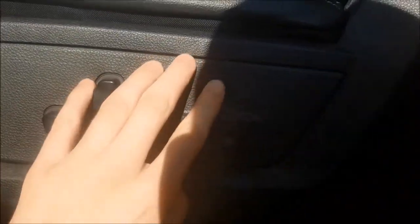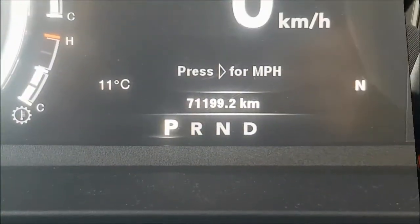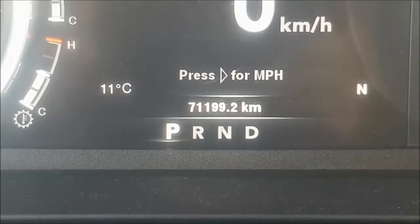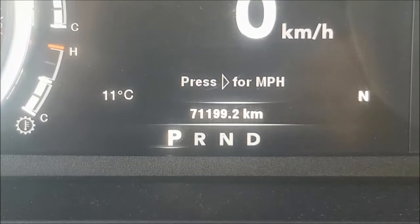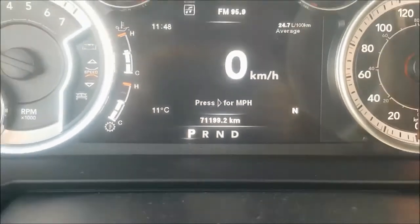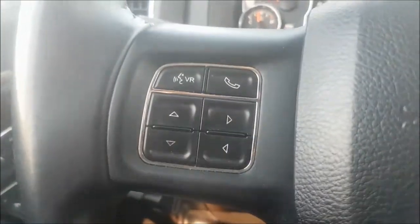and it is also heated, in an astounding black perforated leather interior. This Sport has only 71,199 kilometers. Coming out to the left of your wheel, you are able to find your hands-free calling with voice commands